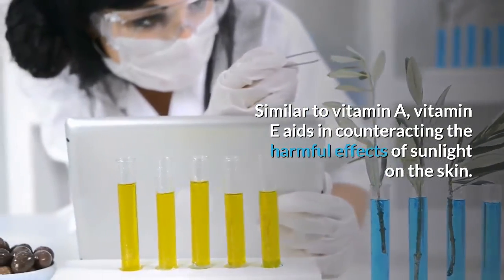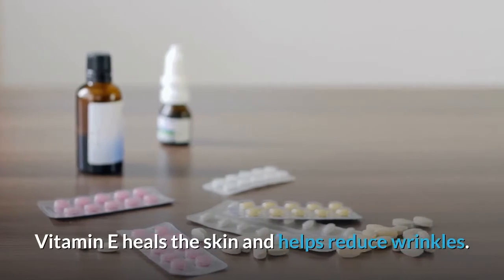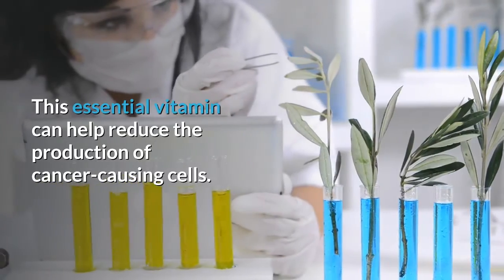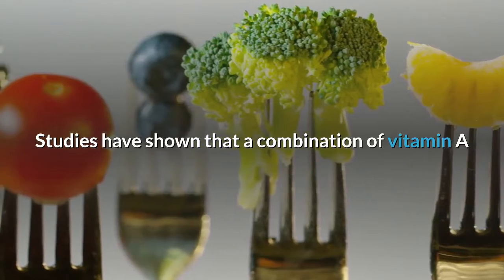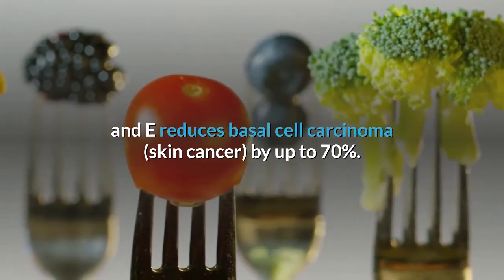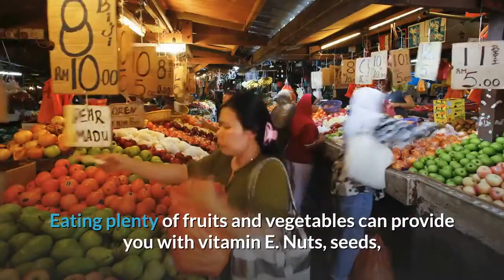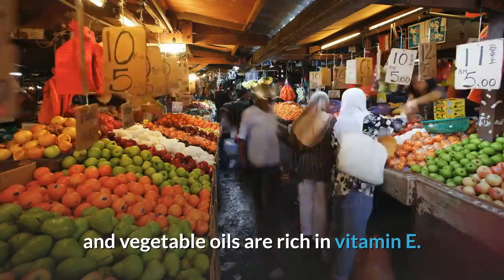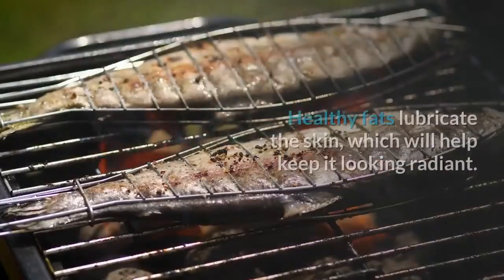Vitamin E. Similar to vitamin A, vitamin E aids in counteracting the harmful effects of sunlight on the skin. Vitamin E heals the skin and helps reduce wrinkles. This essential vitamin can help reduce the production of cancer-causing cells. Studies have shown that a combination of vitamin A and E reduces basal cell carcinoma skin cancer by up to 70 percent. Eating plenty of fruits and vegetables can provide you with vitamin E; nuts, seeds, and vegetable oils are also rich in vitamin E.